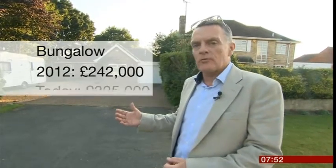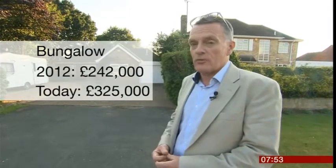We've come just half a mile up the road from our last house, and this property was sold in 2012 for £242,000. If we were to re-market the property now, we'd be looking to achieve offers in excess of £325,000.